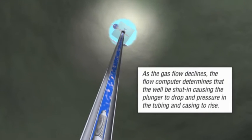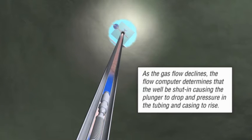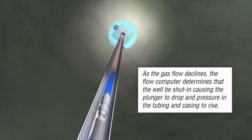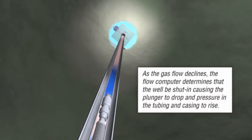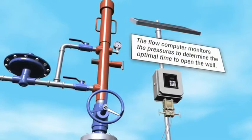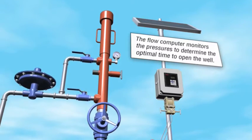The plunger then drops and pressure in the tubing and casing starts to build. The well remains shut in for a period of time to allow the plunger to reach the bottom and to build enough pressure to lift the plunger and the accumulated column of fluid to the surface. The flow computer monitors this pressure and identifies the optimal time to open the well.